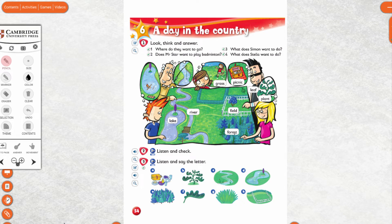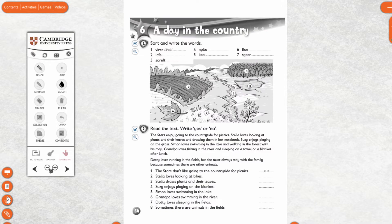Hi class. Today firstly we will check your homework. So open your homework. Homework page is activity book page 54. Pick up your red pencil and put a little tick or write the true answer.